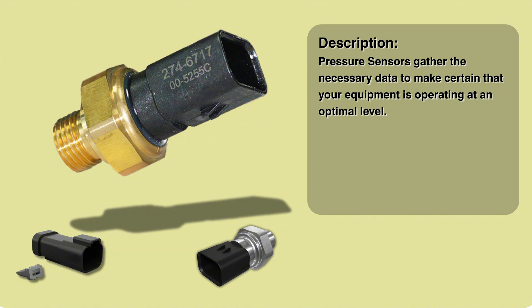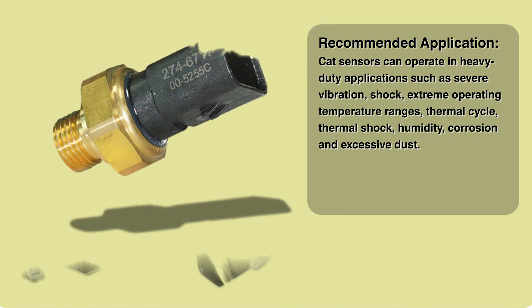A clogged filter restricts airflow, potentially hurting turbo performance. These sensors usually report pressure between about 52 and 71 inches of mercury.